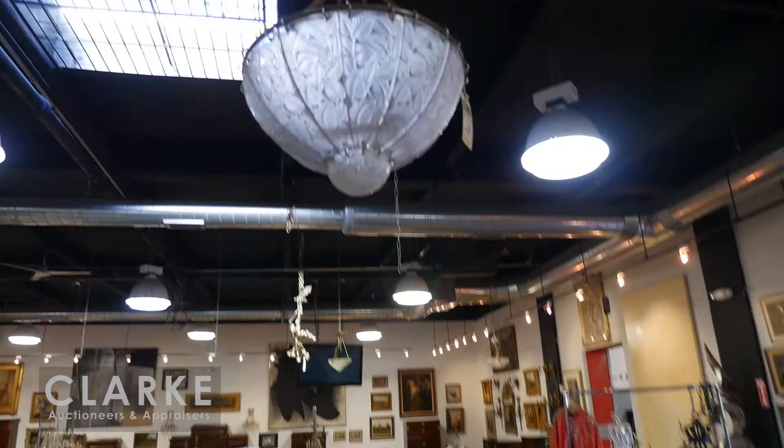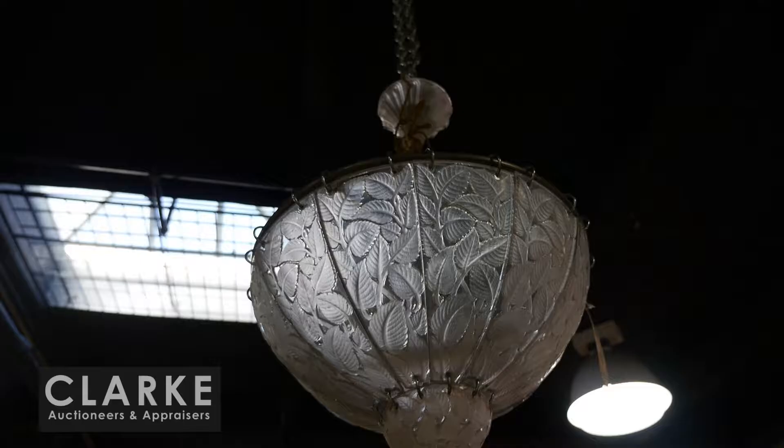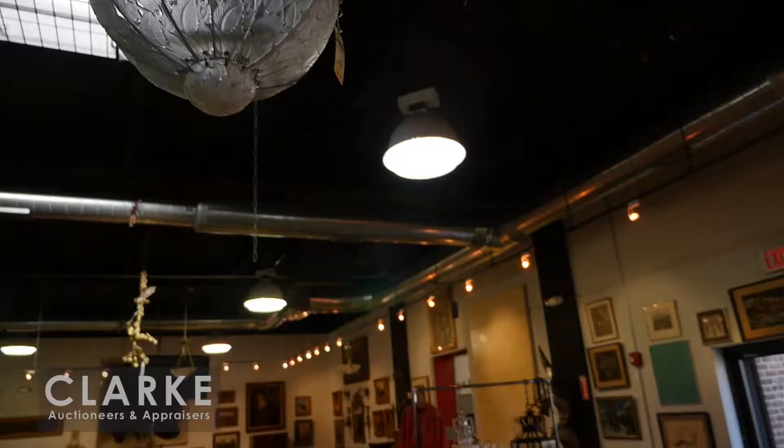We've been so busy doing the floor that a lot of stuff is not out yet, so do make it to the preview because it's important. There's going to be a lot of stuff out here and you'll see our wonderful new room. Before we finish, just focusing back on this absolutely wonderful René Lalique Feuille de Charme chandelier - this is lot number 220, estimated at eight to twelve thousand. Really, really wonderful.